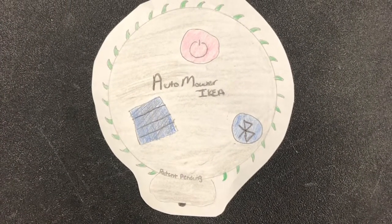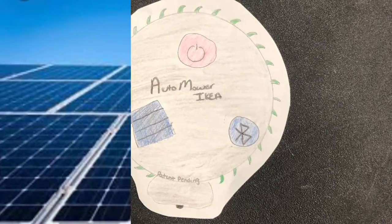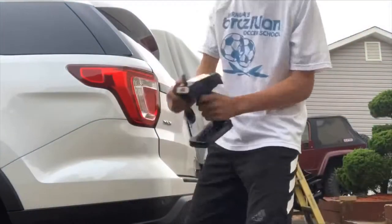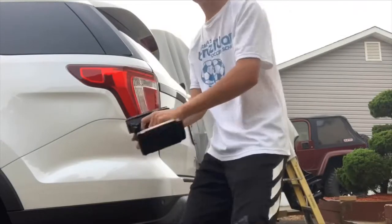This new and improved lawn mower is fully automatic. Powered by 24-hour solar panels, the Auto Mower by IKEA is perfect for everyday use. The Auto Mower can also be remote controlled and it uses Bluetooth to play your favorite music.